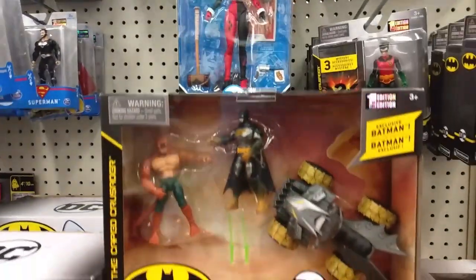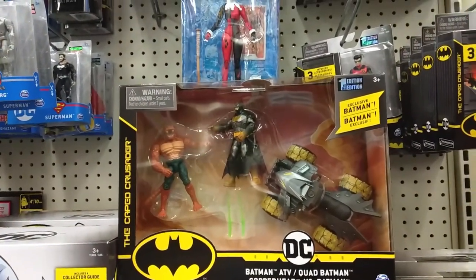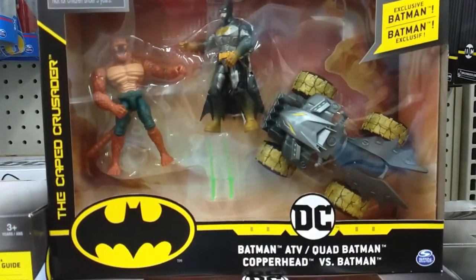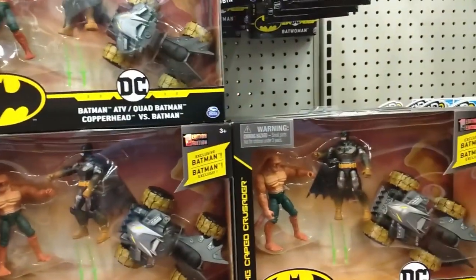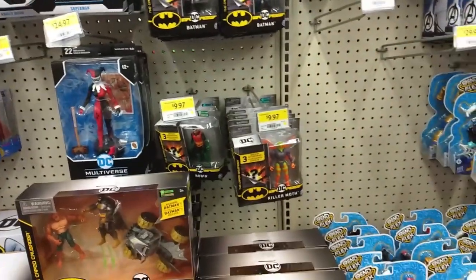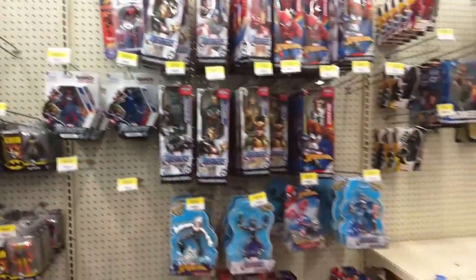Here we have the AVT quad — Batman versus Copperhead, so the AVT Batmobile and the quad Batman and Copperhead. Very cool. There's that playset I saw the other day. They're making new toys at least, which is really good.